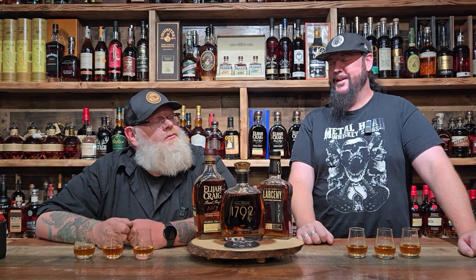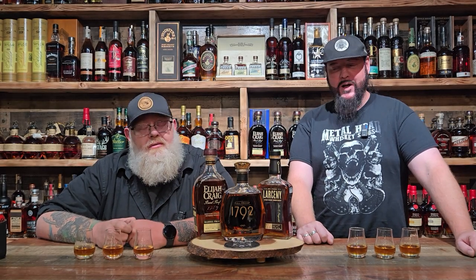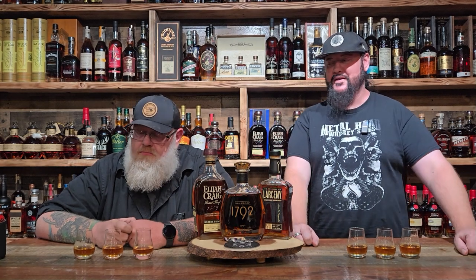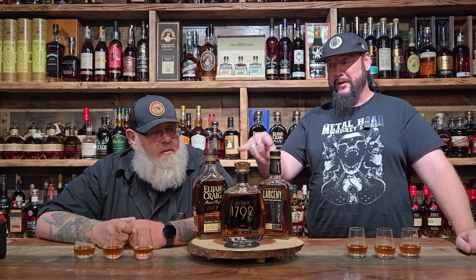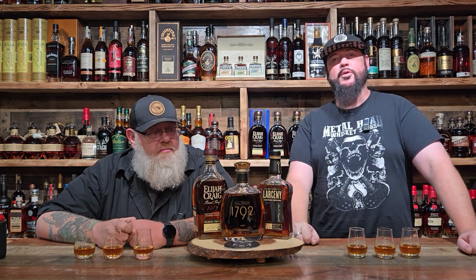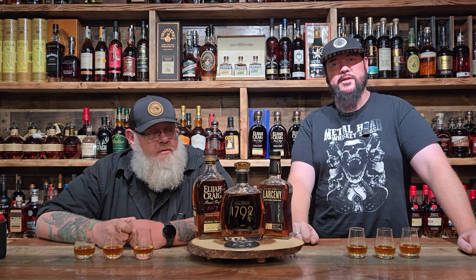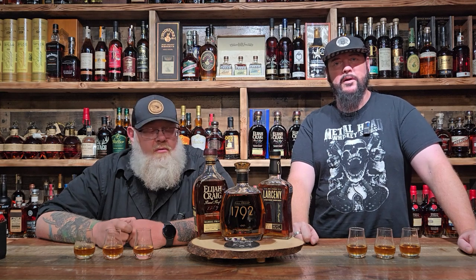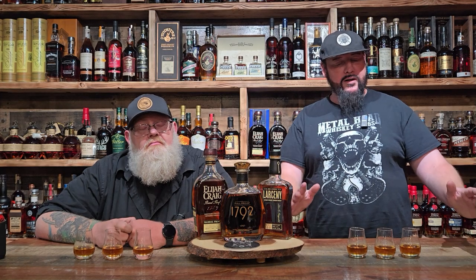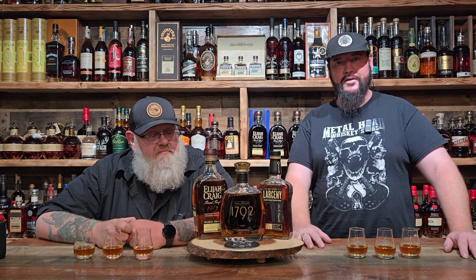What are we doing today? We're doing a triple blind tasting — three different bottles. We don't know what's in what glass. We're going to be at Heaven Hill and 1792 at the end of the month doing some barrel picks with Oasis Liquors out of Falcon, Colorado. We got invited along to be a part of that. Let's get this taste test started and see which one we like best.